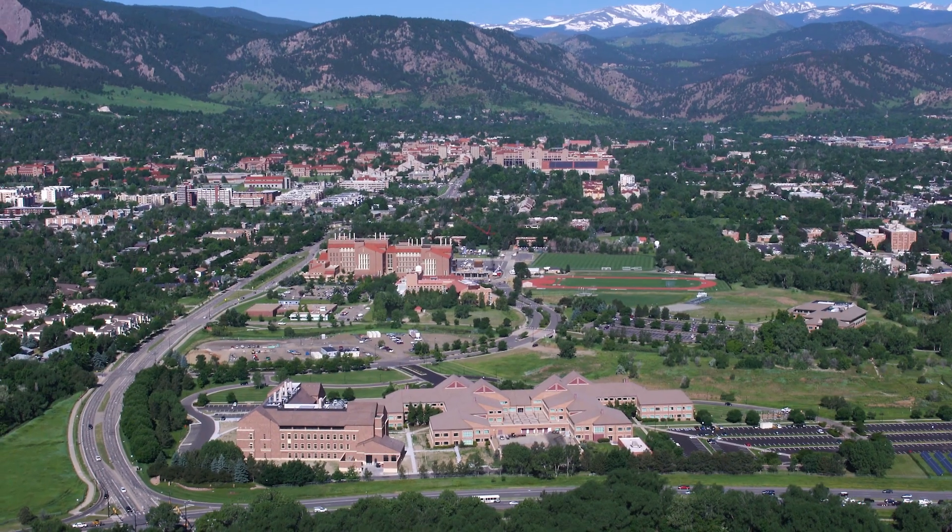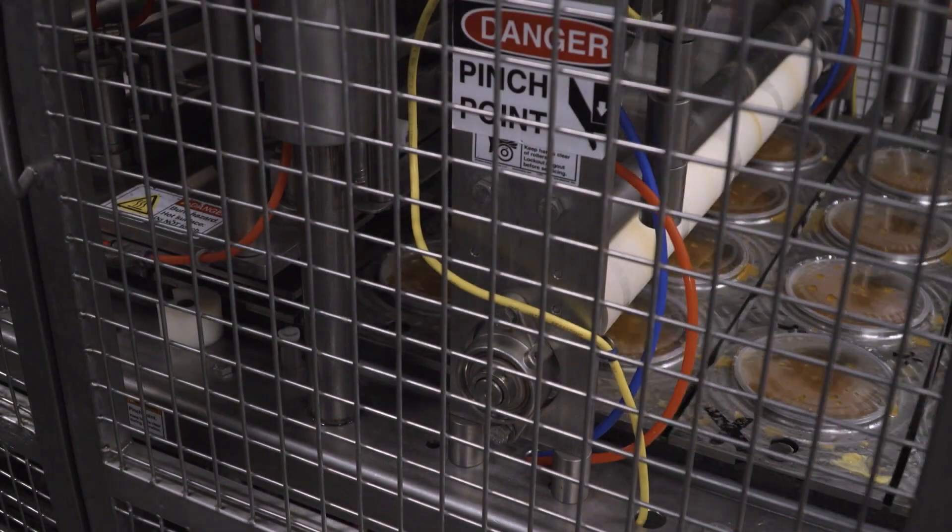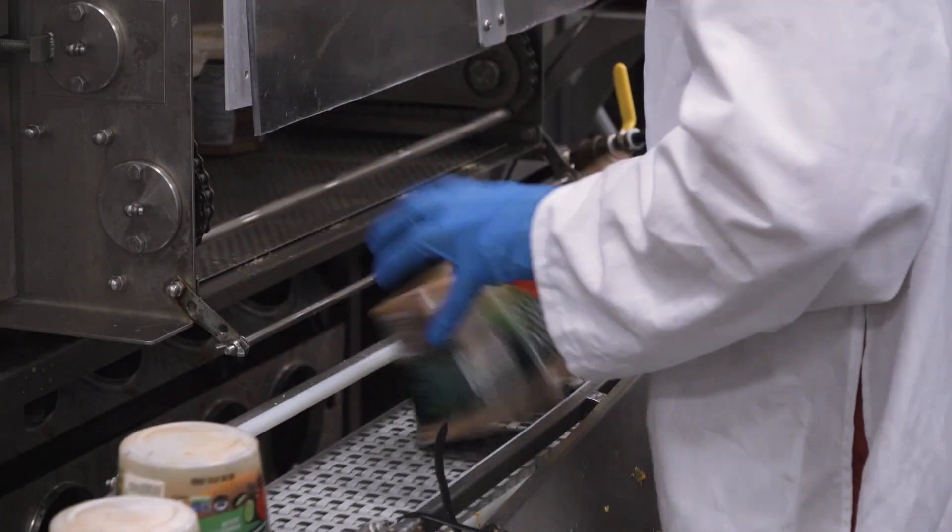I focused on analyzing packaging. I did vast amounts of research into sustainable packaging, whether it's compostable packaging or recycled materials.